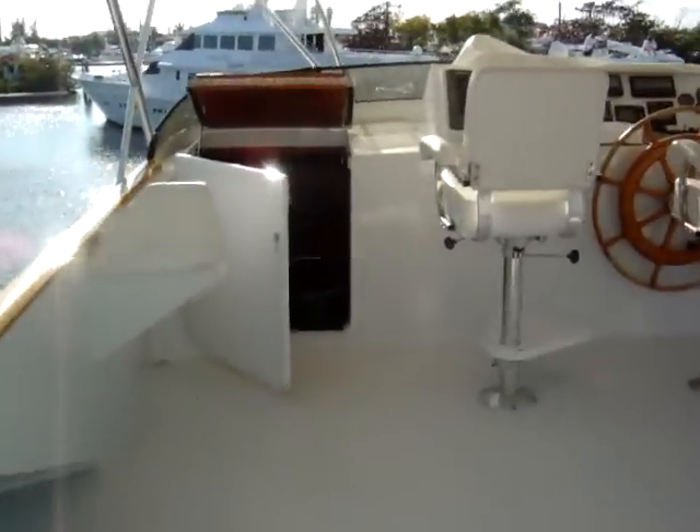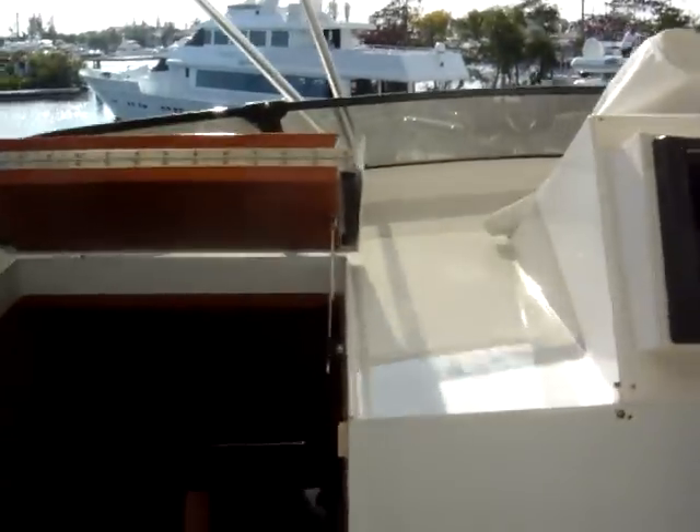We'll go back down. This is a system for getting the handicapped up to the flybridge. Forward we have the crew quarters — it's a little dark down here but there should be plenty of light. Going down the stairs forward, we have V-berths all the way forward, bunks to the port side, a washer and dryer in here, and a crew head with a shower.